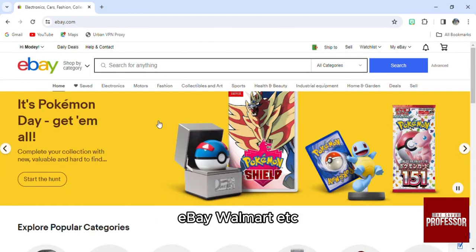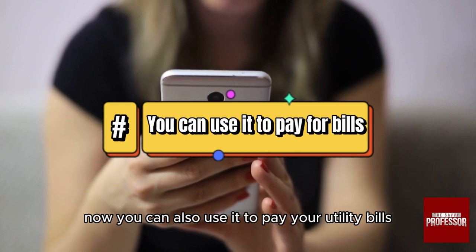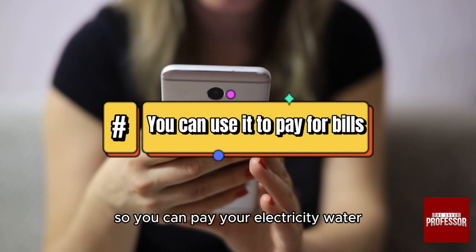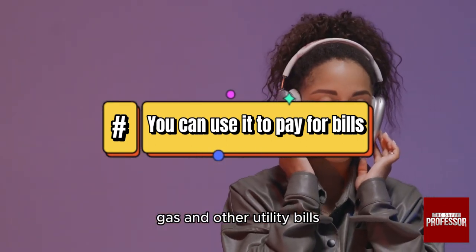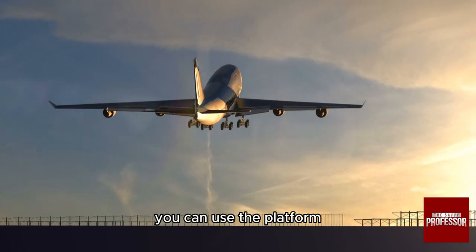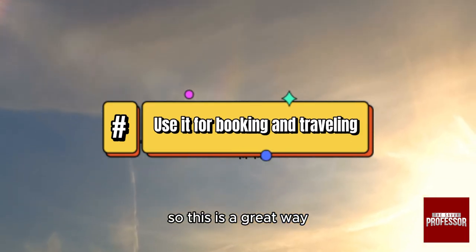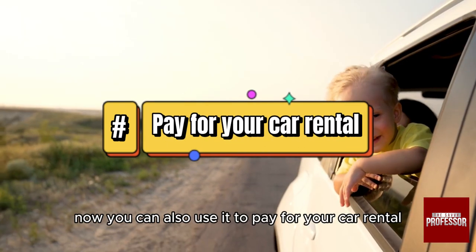You can also use it to pay your utility bills — electricity, water, gas, and other utility bills. And you can use the platform to book tickets and hotels for travel, making it a great way to pay for airline tickets and accommodations.